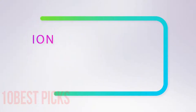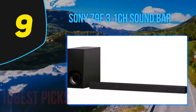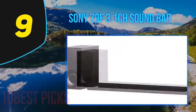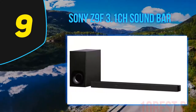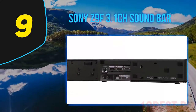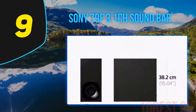At number 9, Sony Z9F 3.1 channel soundbar. The Sony Z9F Dolby Atmos speaker system is one of the best surround sound speakers for home theater. It consists of a wireless subwoofer and soundbar with an upgraded 3.1 channel Dolby Atmos and DTS:X vertical sound engine.